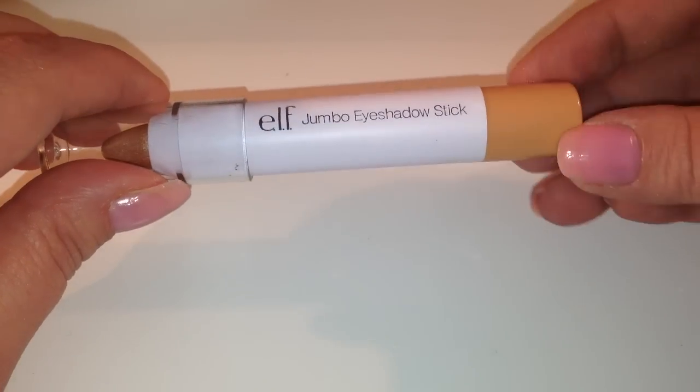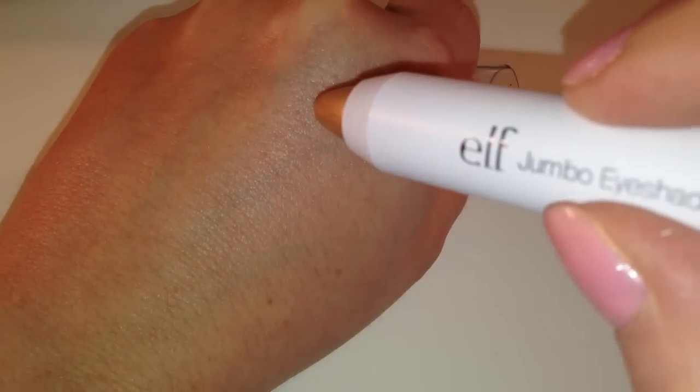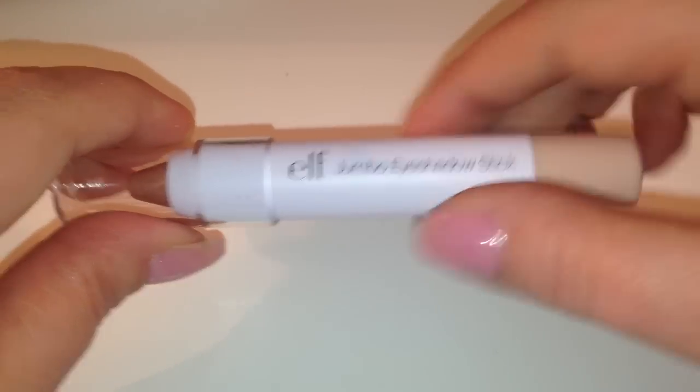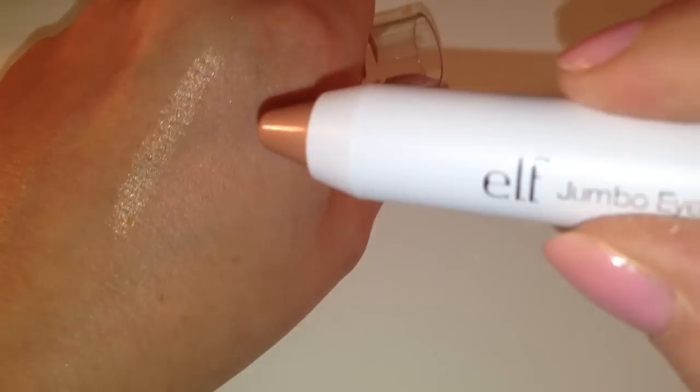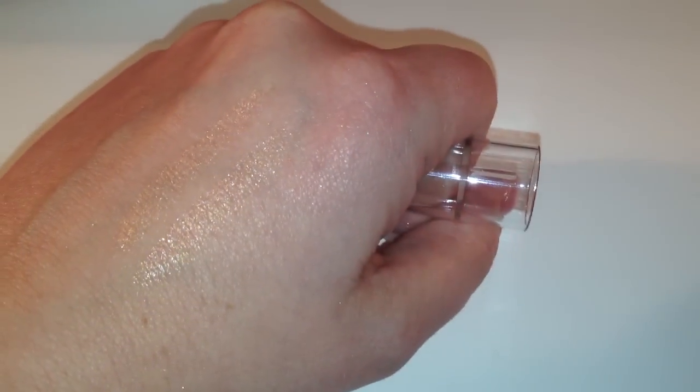I also picked up two jumbo eyeshadow sticks. I've been really into creamy shadows lately, and these are new from e.l.f. — the creamy and pigment-rich eye colors — so I can't wait to try these. The first one is in Little Miss Thing, and the next one is French Lace. This one does seem similar but is a lot lighter than the other — very nice.